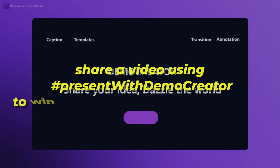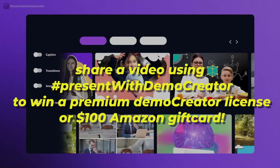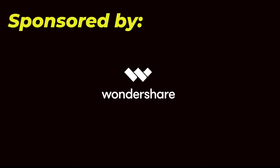To give you some motivation: if you download the app today and share a video using the hashtag 'present with Demo Creator', you'll have a chance to be one of three winners to receive a premium Demo Creator license or a $100 Amazon gift card. If you want an easy way to start creating engaging videos today, you can check out Demo Creator from the first link in the description. Thank you to Demo Creator for sponsoring this video and making these videos possible.